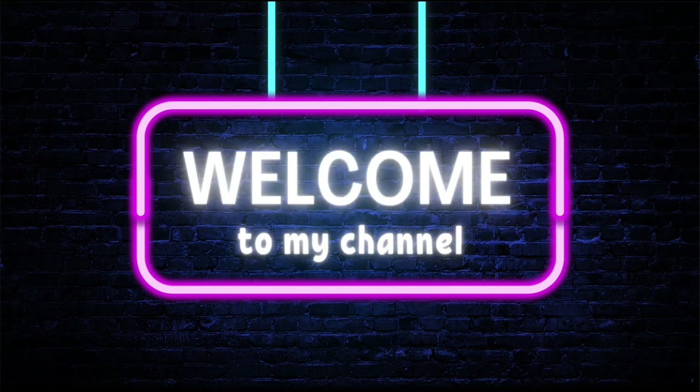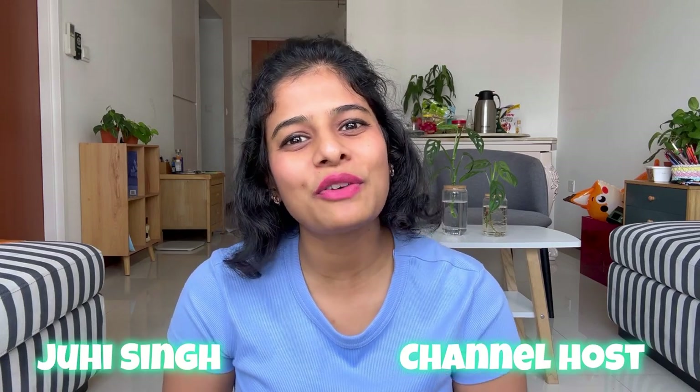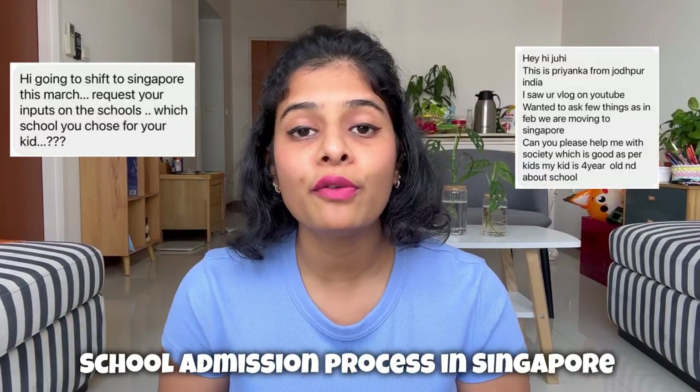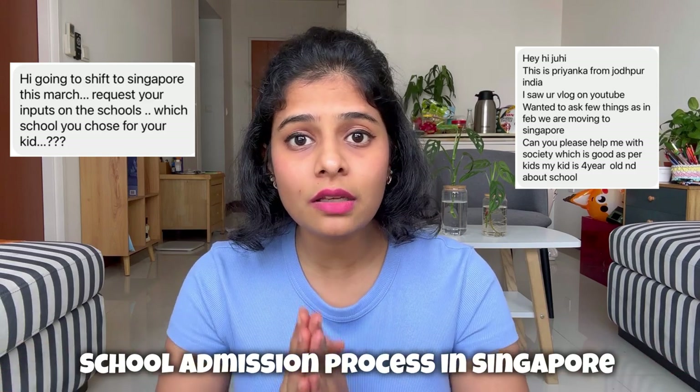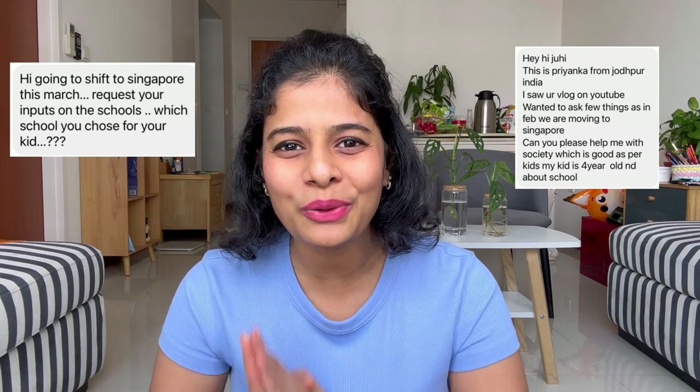If you are a parent and you are moving to Singapore, then this vlog is for you. Hello everyone, welcome back to my channel, Just Flow with Jui. Many of you have asked me about the school admission process in Singapore for foreigners, so finally this is the vlog where I am going to explain the school admission process and answer all your queries. So without wasting any more time, let's start the vlog.